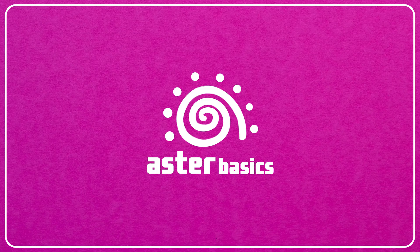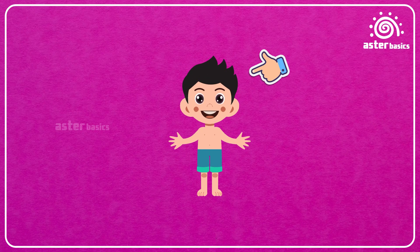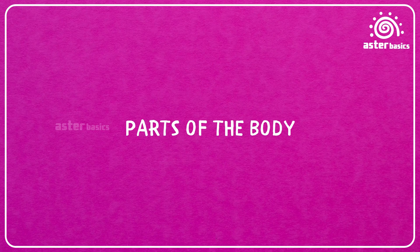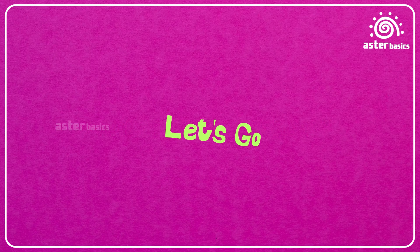Aster Basics. Hey, asters! Have you ever wondered how amazing your body is? From the top of your head to the tips of your toes, every part has a job to do. Let's go on an exciting adventure to learn about all the parts of our body. Are you ready? Let's go!